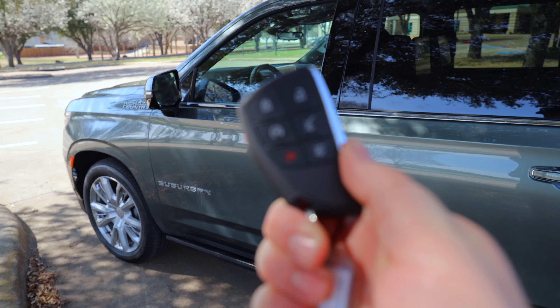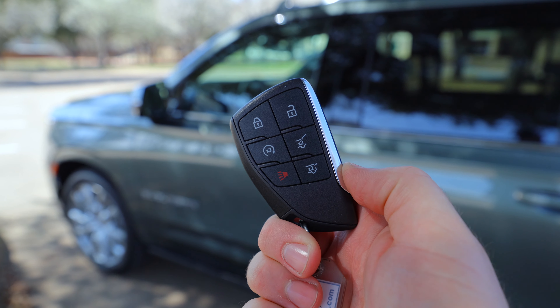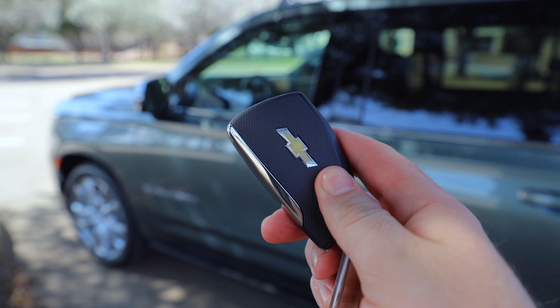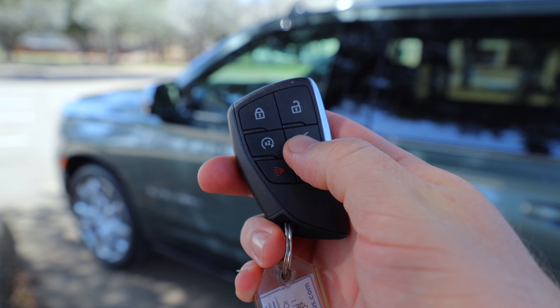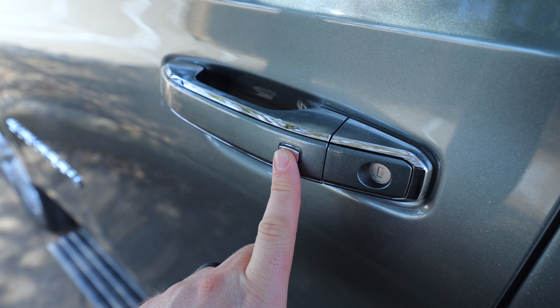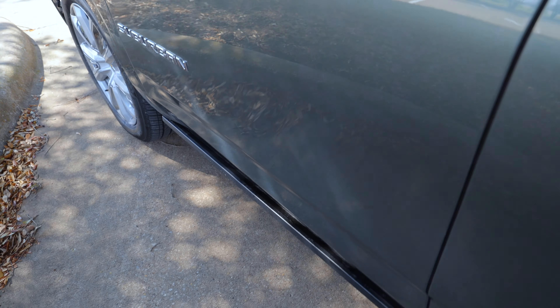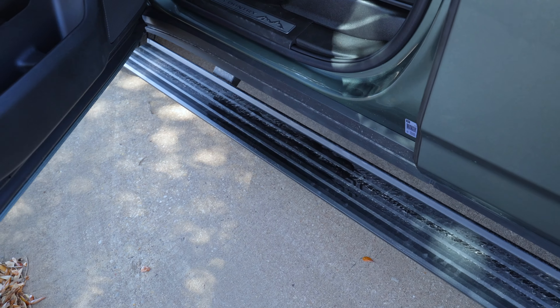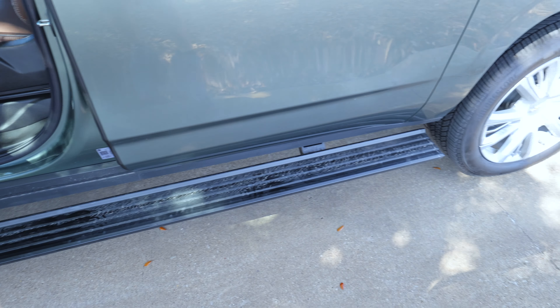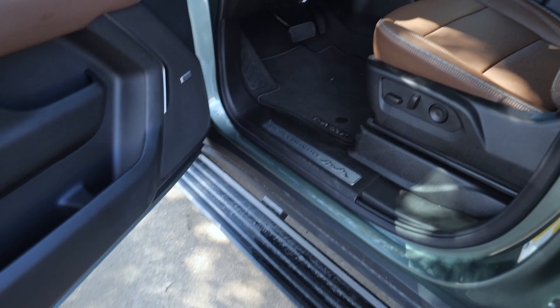GM gives us a smart key system. You've got the ability to open the back, a remote start option, and it's a nice key fob — it's plastic but feels pretty good. The smart key is on all doors, so you can lock and unlock the back door right there. You can push to fold the mirror, and when you approach the vehicle, these running boards pop out. The power running boards with lighting are an option — kind of expensive but nice for getting in and out.